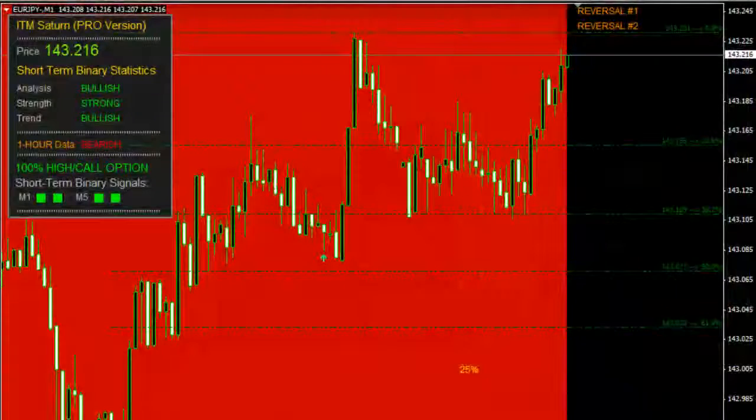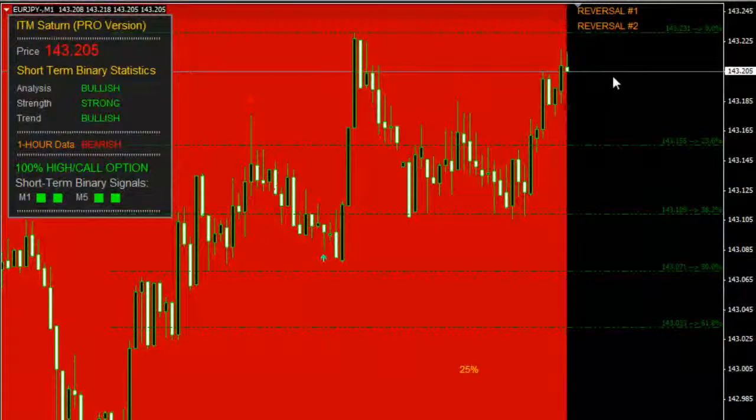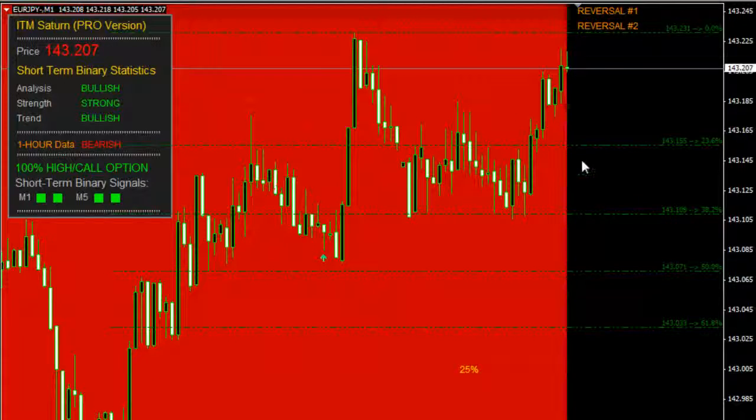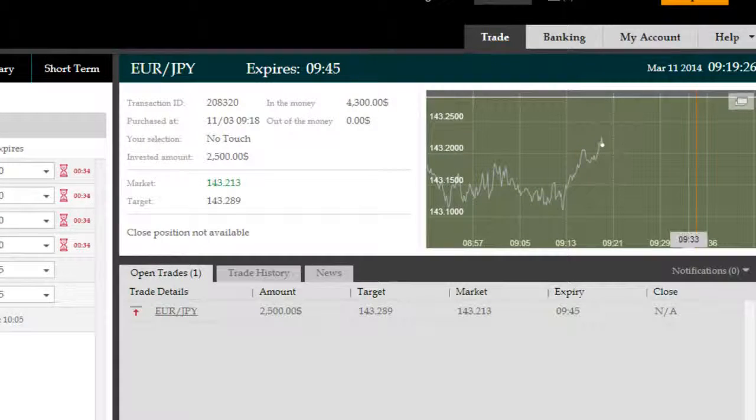So we're going to wait for this to expire. It's a very long trade — roughly 20-something minutes long. We're going to come back shortly with the results, starting to shoot again roughly a few minutes before expiry since this trade will go through to the very last second. So stay tuned. Thank you.